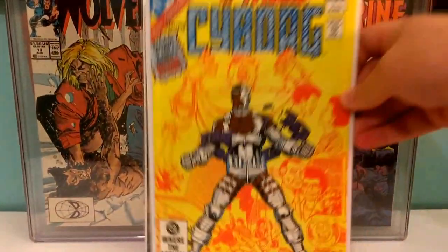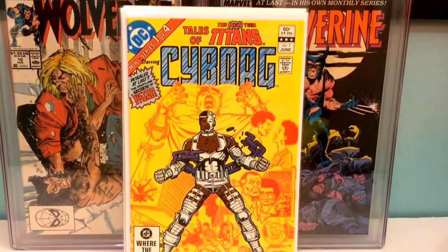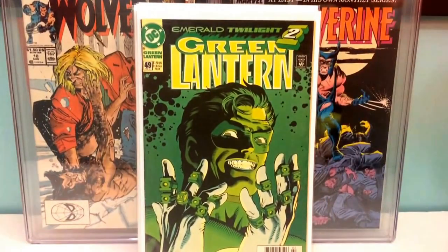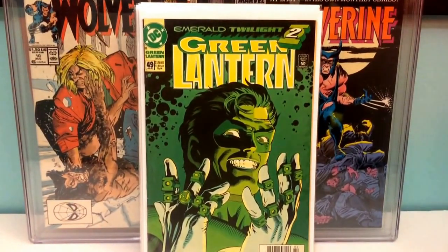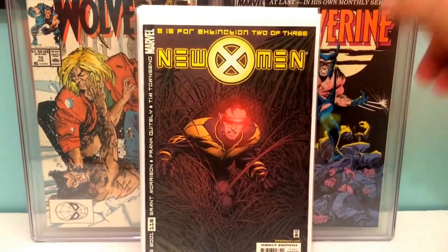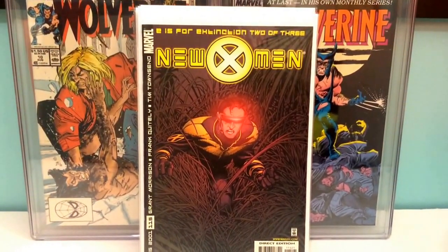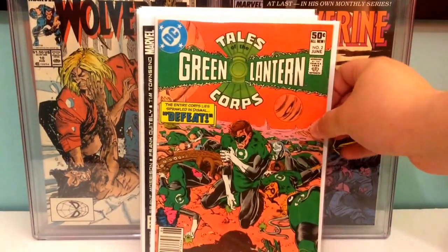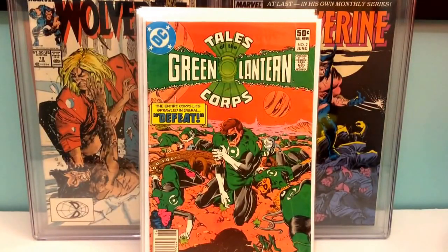All-Star Squadron 21, the first appearance of Deathbolt — I think that's his name. Superman 75, Death of Superman. Tales of the New Teen Titans number one, origin of Cyborg. Got a great Green Lantern cover here — Green Lantern 49. New X-Men 115, this is the variant cover, first appearance of Teenage Warhead — it's going to be in the Deadpool movie.